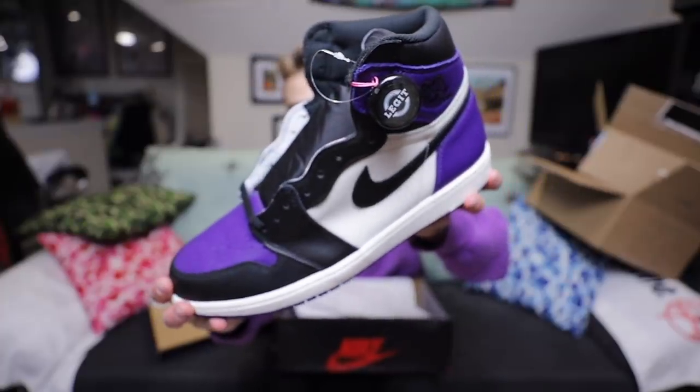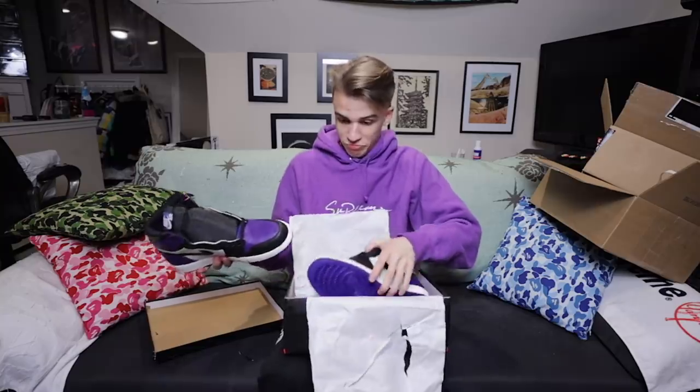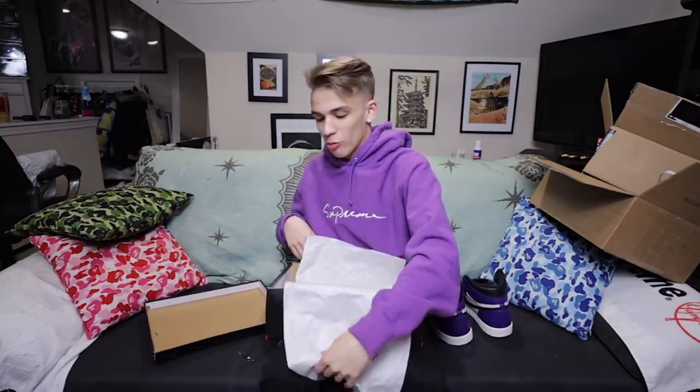Next up it looks like an Air Jordan 1 box, and these are the size 13 Court Purples I got for my dad — brand new, pretty awesome, very good price. A lot of my merchandise is purple and I think these are gonna be great for him. I'm gonna go ahead and get his reaction real quick after I record this segment and include it right now.